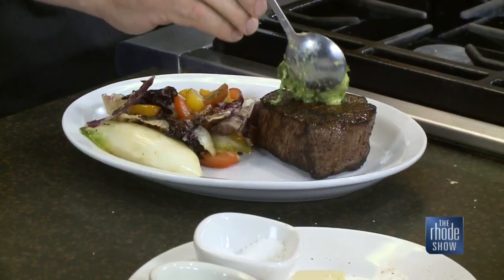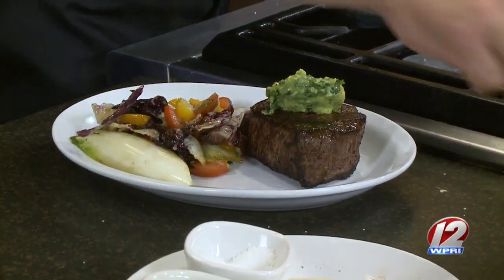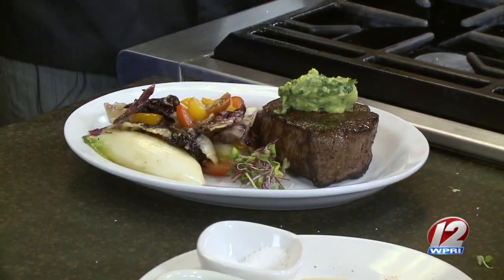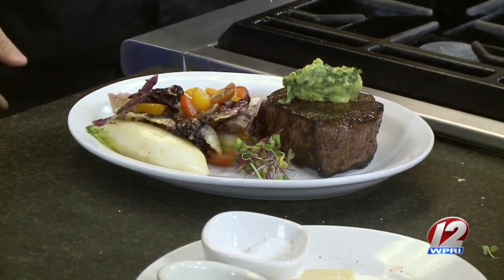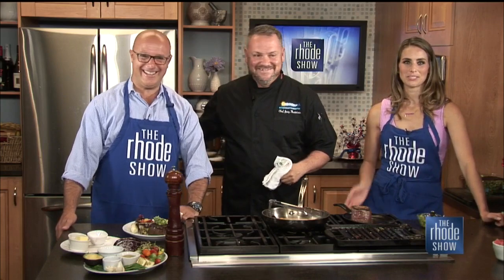This is avocado basil pesto — I've kind of come across a version with some spinach in it this past year. It's light. Avocado is in. What a beautiful plate! That looks delicious. A little garnish, last few touches, and we're calling it a day. That looks fantastic — that looks like lunch and dinner to me. And Will is very happy. If you want this recipe so you can make it for your family, you know where to go — roadshow.com.